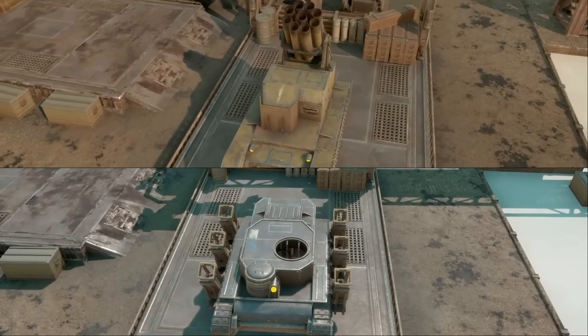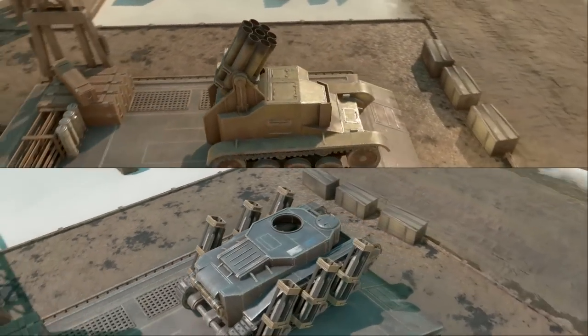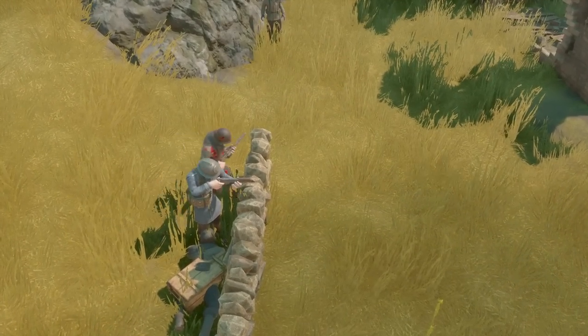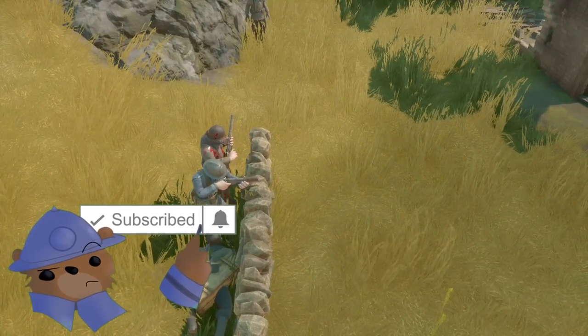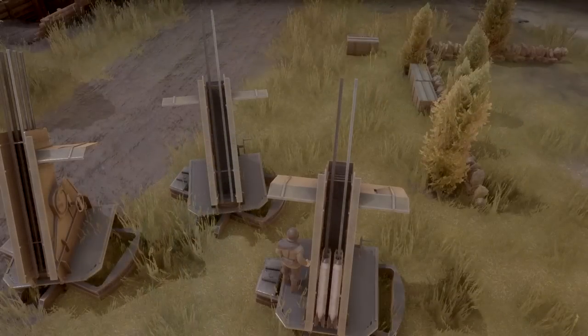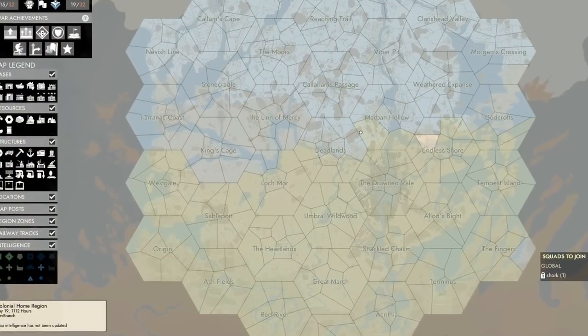Welcome to Update 53 for Foxhole. Some old vehicles are getting new models, new rifles have been added to both factions, and a ton of new features — rebalancing rocket batteries, vehicles' ammo slots, and a complete rework of the western half of the map.